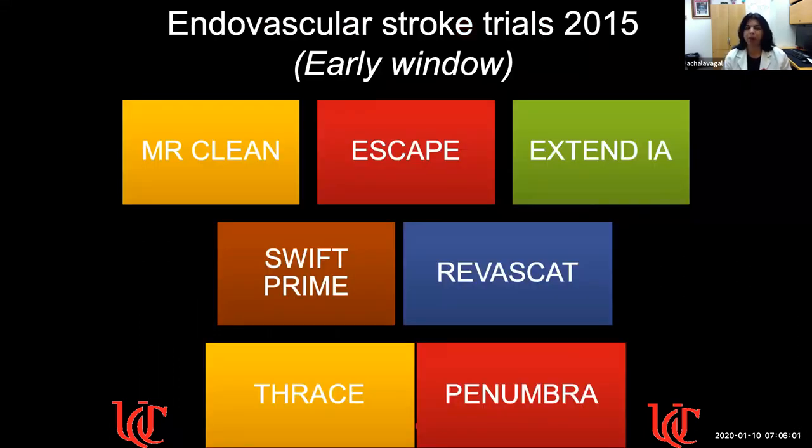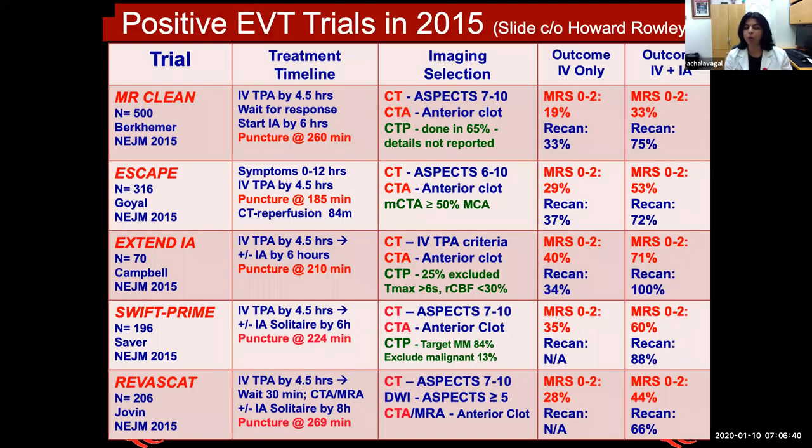Starting from 2015, there were multiple endovascular stroke trials that came in the early window — from zero to six hours when the patient presents with stroke. These showed that endovascular treatment was a very efficacious treatment, with great evidence across multiple trials showing that it helped in improving patient outcomes. The positive endovascular treatment trials basically showed that imaging selection was key.